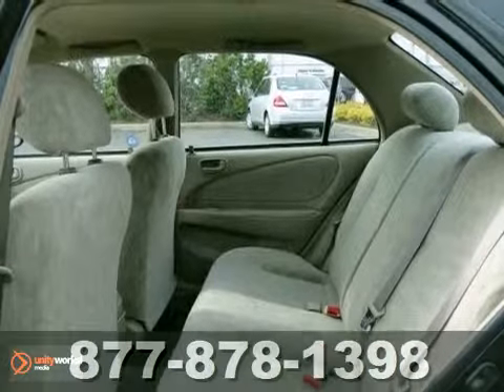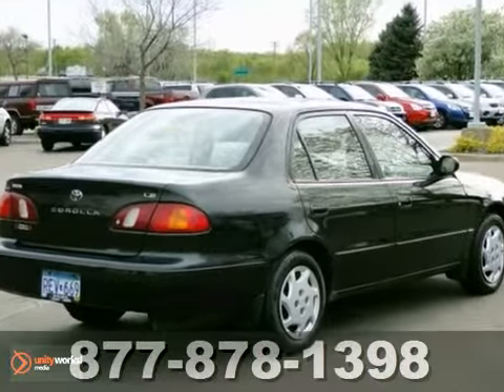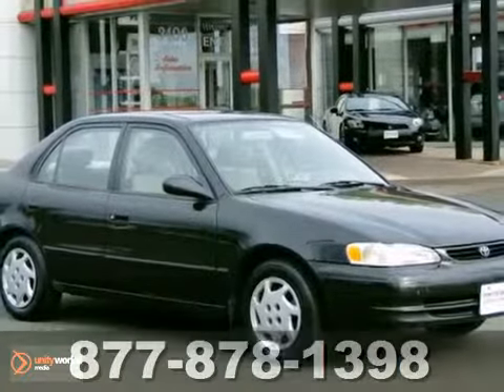This clean little Corolla is a great commuter car, or a car for a first time driver. Come on in and take a look for yourself.